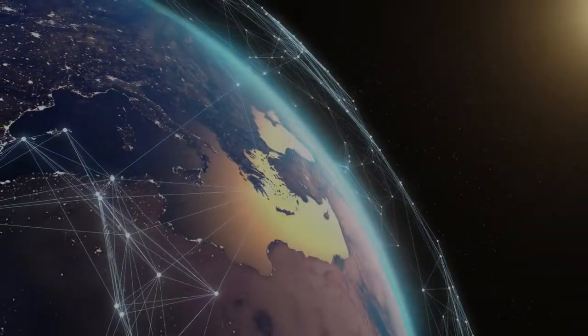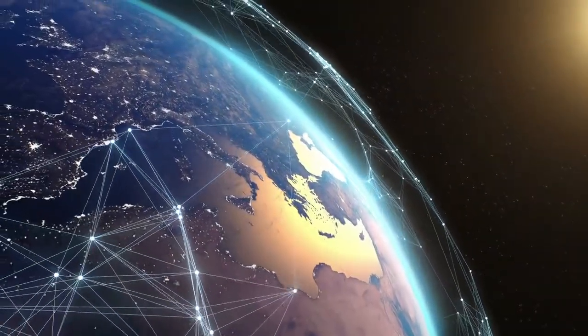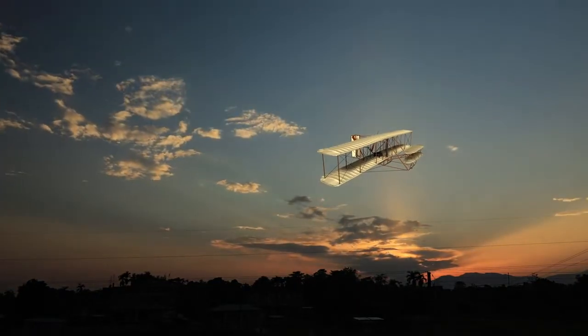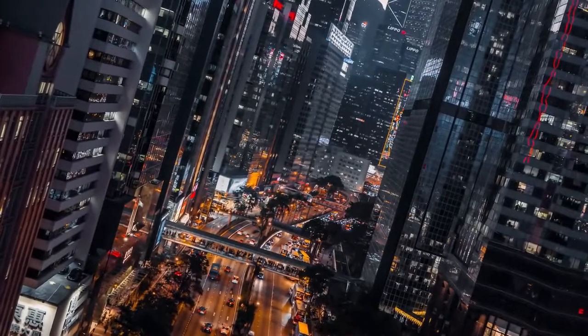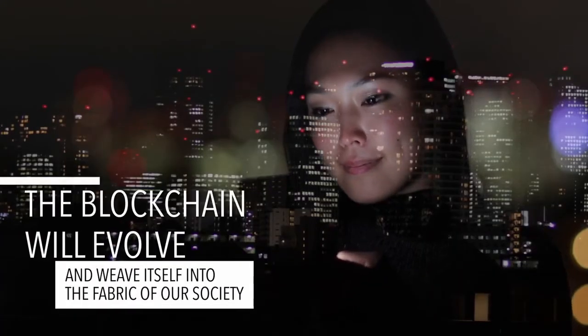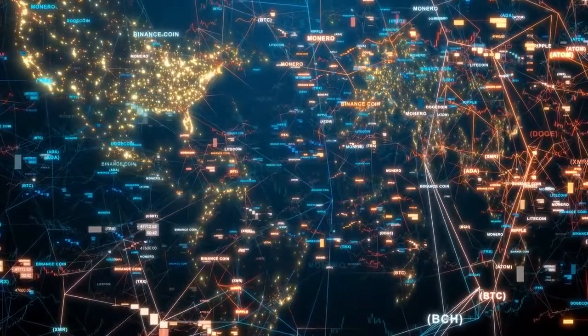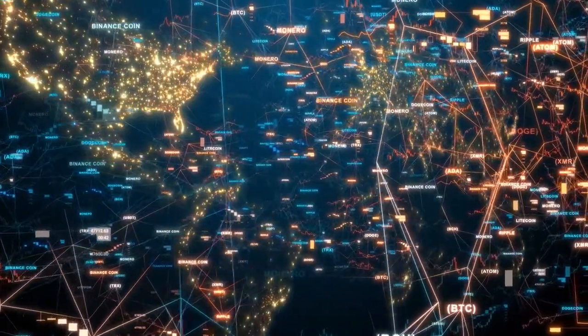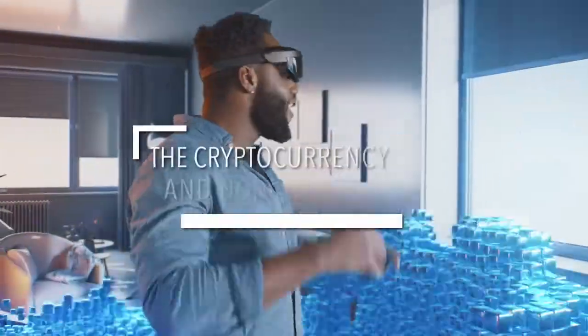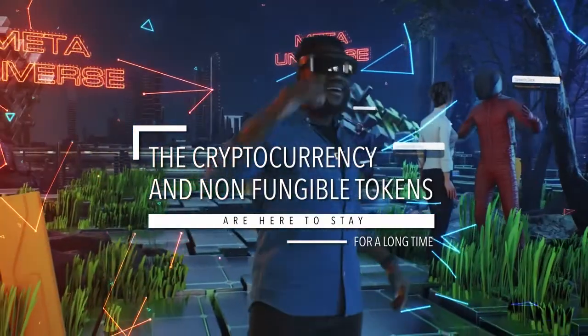The blockchain is a masterful piece of engineering, and like the Wright Brothers' first successful flight, this invention will evolve over time and weave itself into the fabric of our society. Have no doubt, the cryptocurrency and non-fungible tokens that ride atop the blockchain like a roller coaster on rails are here to stay for a long, long time.